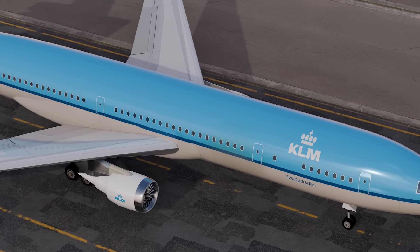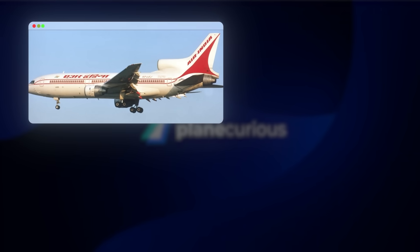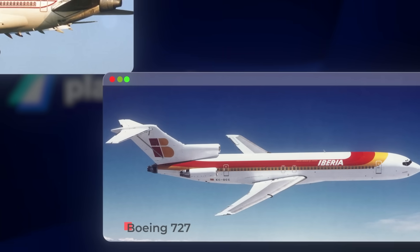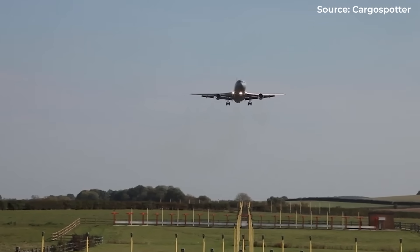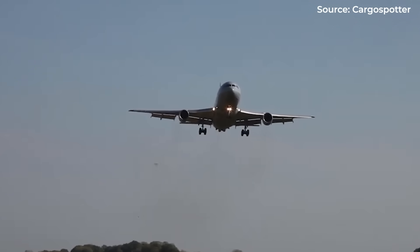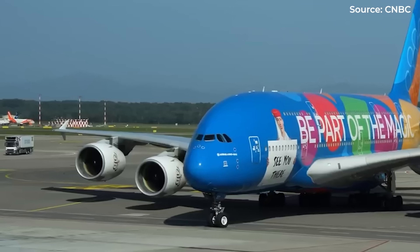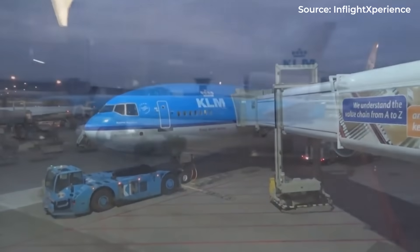They were the elegant compromise of aviation engineering — three engines that promised the perfect balance of power, range, and economy. The DC-10, L-1011 TriStar, and Boeing 727: these magnificent trijet marvels once dominated our skies, taking passengers across oceans when twin-engine aircraft simply couldn't. Yet today, look up. What do you see? Two-engine aircraft and the occasional four-engine jumbo. The trijet has vanished.